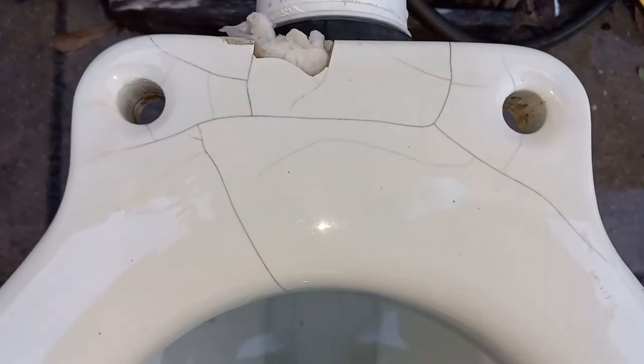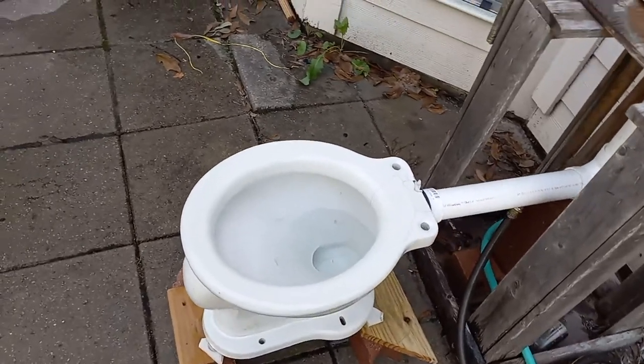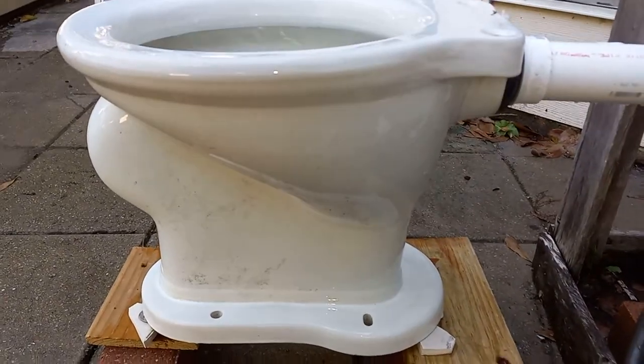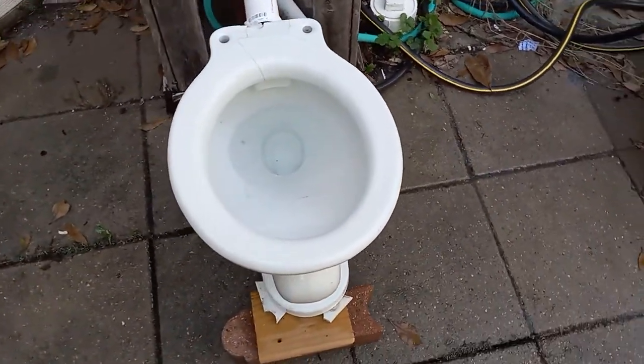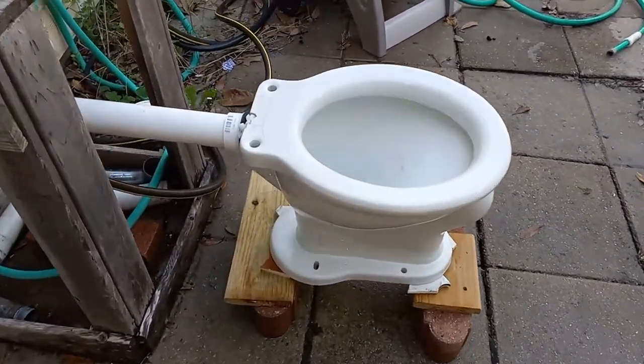It has seen many better days. It has also seen worse days, but I have no intentions of getting rid of it. And judging by the replacement, this toilet has been outside since the 1950s.